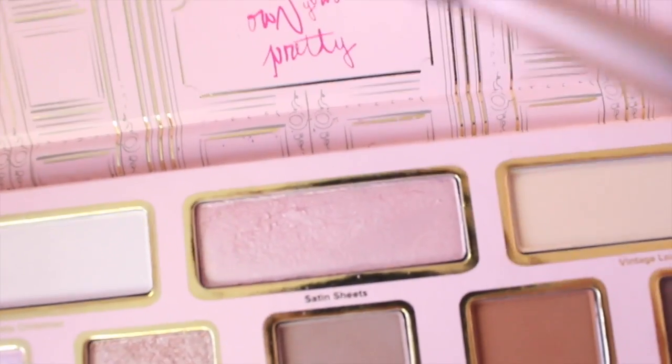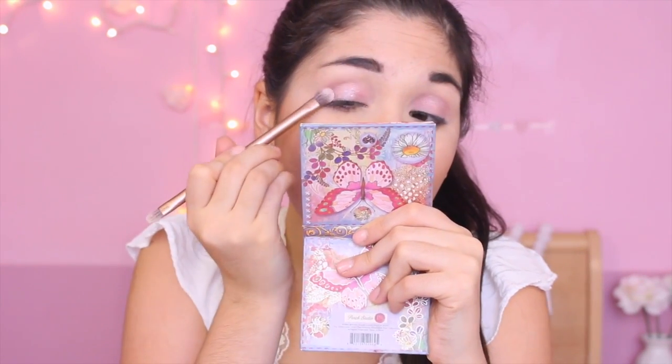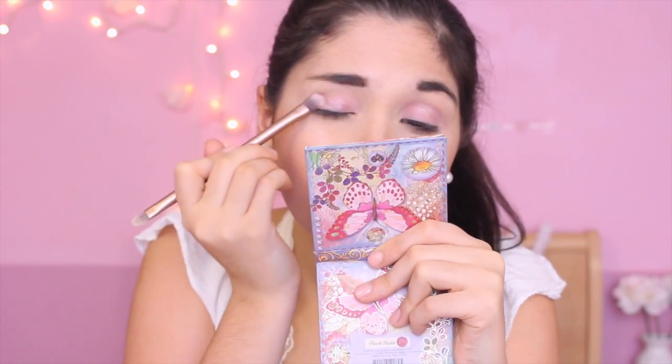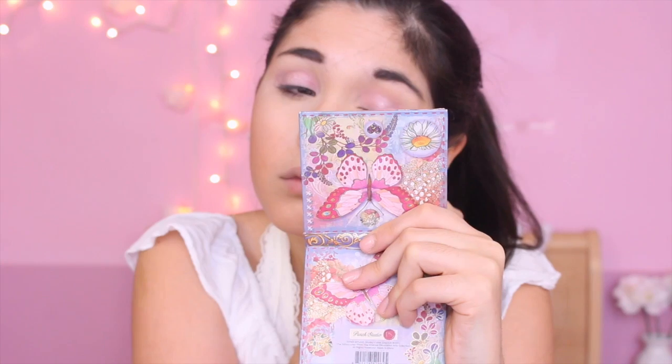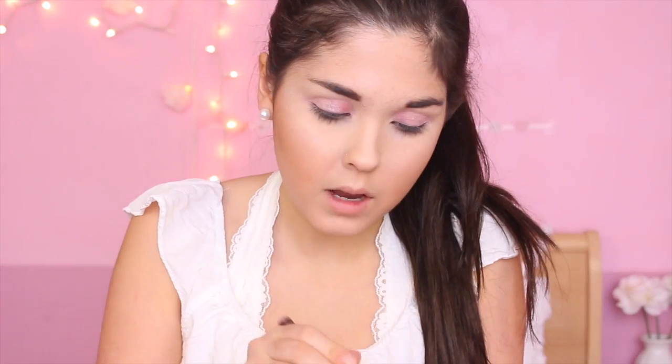Now I'm taking Satin Sheets from this palette — it's a sparkly pink. I'm going to dip the brush in some water to make it stick a little bit better, and put this on the outside of the eye. Lastly for the eyeshadow, I'm taking my flat brush and using the white shadow from this palette, which is White Christmas. I'm going to put this in the inner corners and underneath my brow bone.